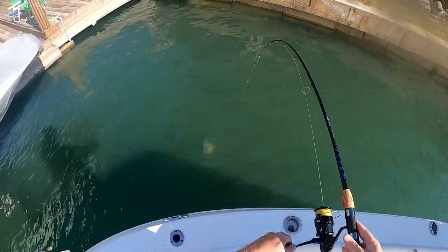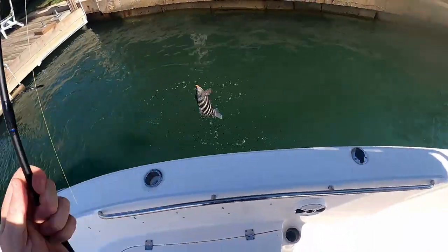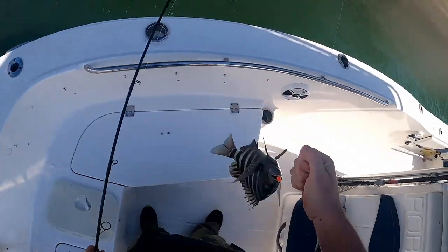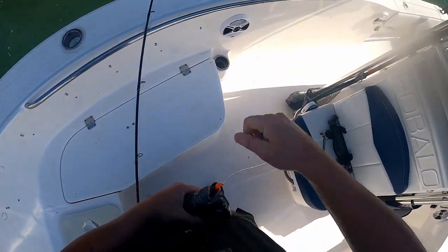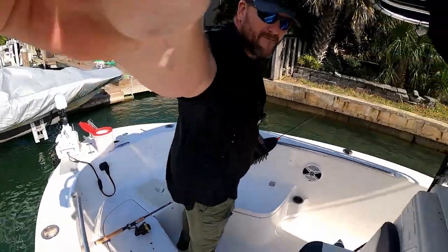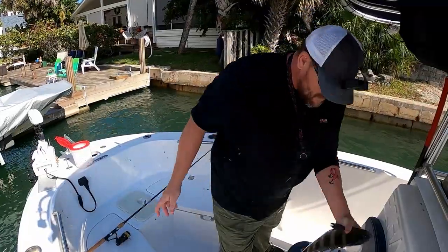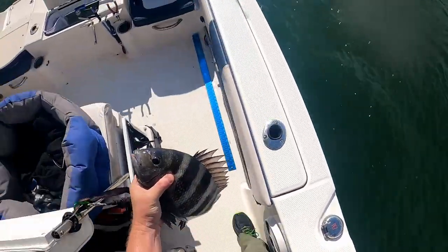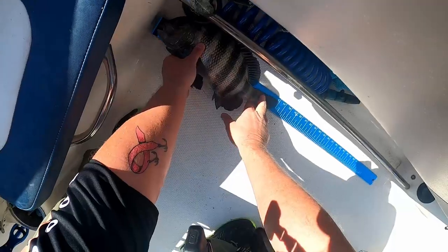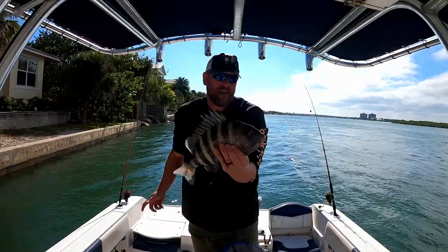Oh, got another one — oh, he's a good one! Let's flip him in. He's definitely going in the box. It's crazy that some of these spots just pay off some days and some days they're just like nothing. 16 inches — going in the box.